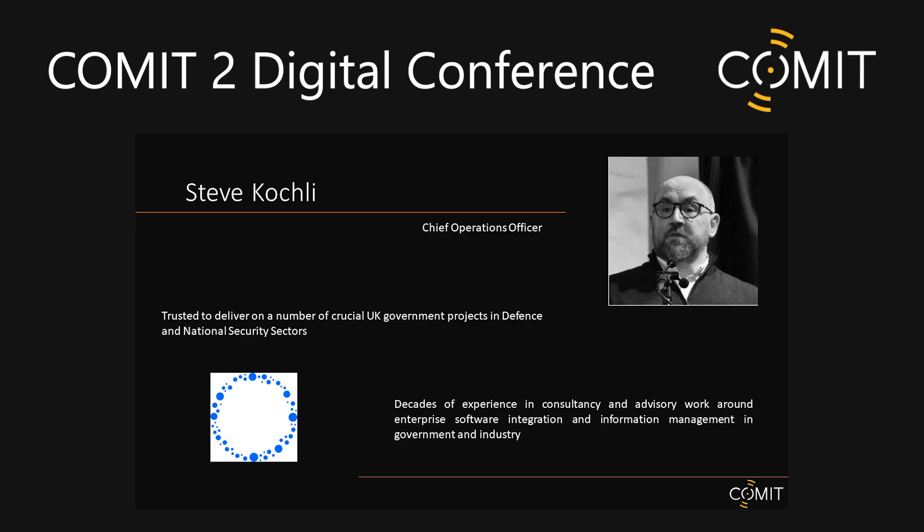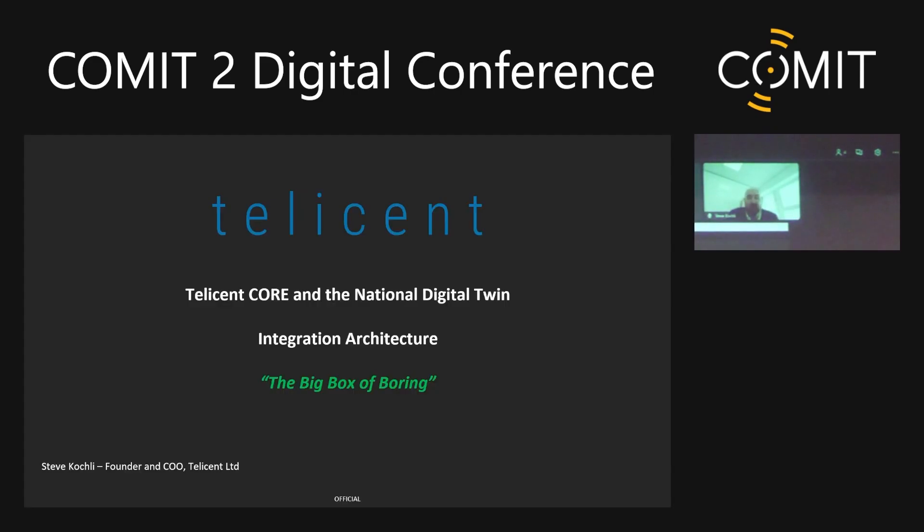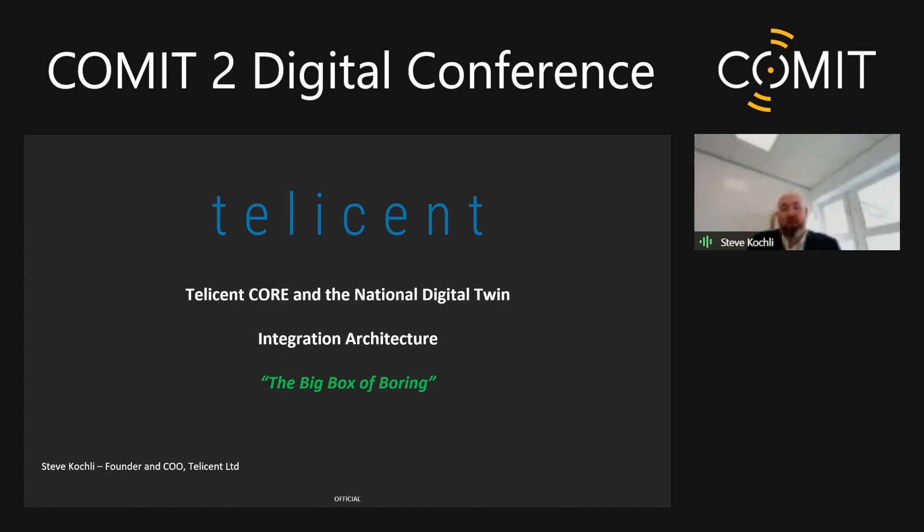Steve is part of the National Digital Twin Program delivering what's known as the big box of boring. Nice to meet you everybody. Apologies I couldn't be there in person. Thanks very much for the intro, Ian.